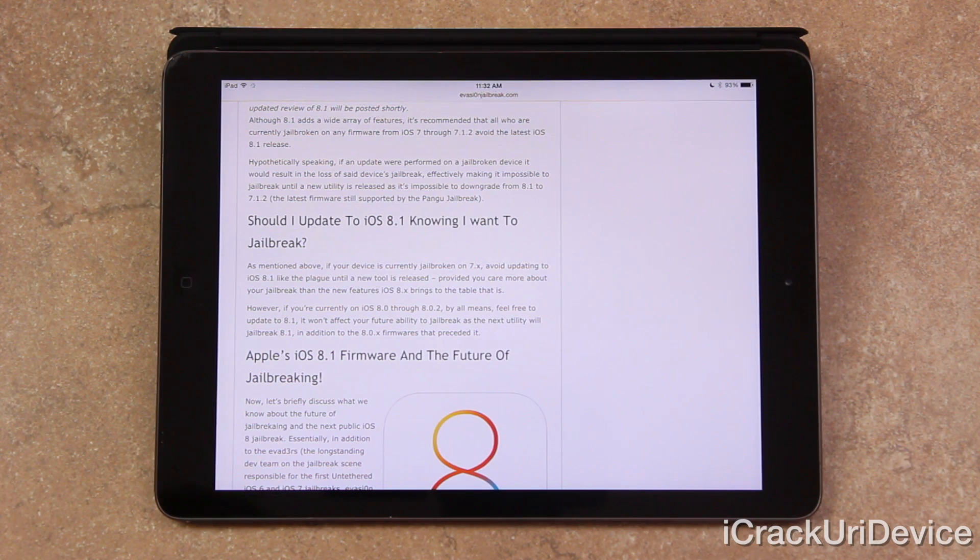I cannot stress that enough — if you're currently jailbroken on iOS 7 through 7.1.2, an update to iOS 8, in this case 8.1, will result in the loss of your device's jailbreak, and you will be locked out of jailbreaking until a new jailbreak utility is released and made available for iOS 8. So keep that in mind. If you're currently jailbroken on 7.x, avoid updating to 8.1 like the plague until a new tool is released, provided you care more about your jailbreak than the new features iOS 8.x brings to the table.